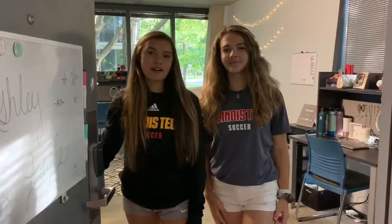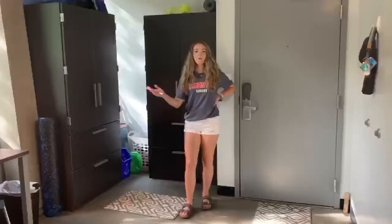Hi, I'm Jayla and I'm from Colorado. I'm Ashley and I'm from Massachusetts, and we're both first year students here at Illinois Tech as biomedical engineering majors.